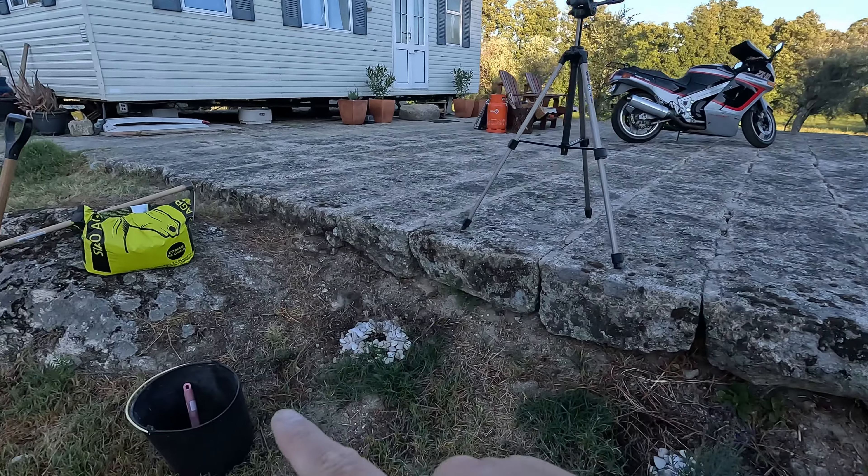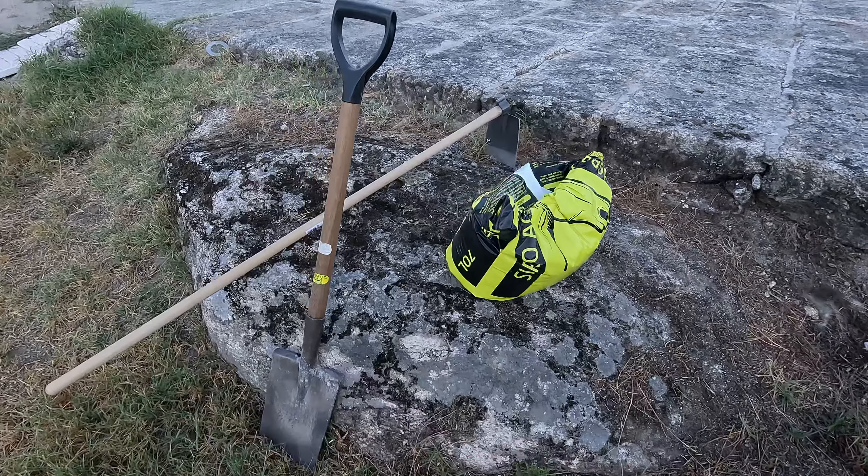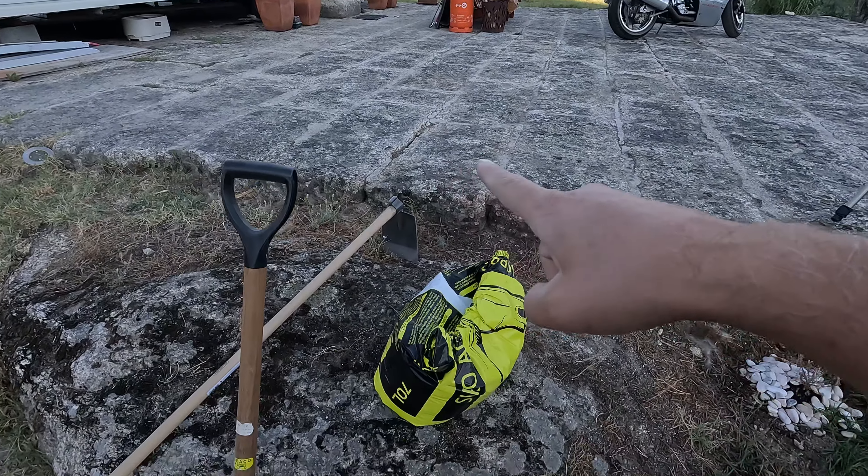So keep the fingers crossed this one will make it. I'm going to set up the tripod and do a little time lapse. I think I'm ready to go. I have the tripod, I have a bucket to collect the stones, I have a little shovel, I have a spade. And this here is horse manure — I'm going to use that because I don't have an open bag of soil.